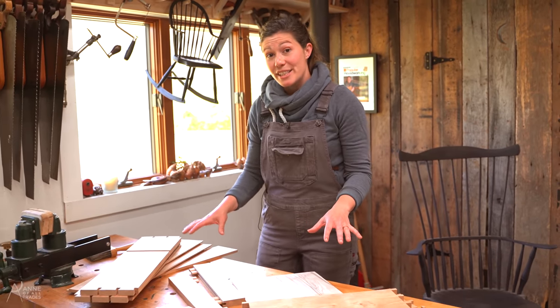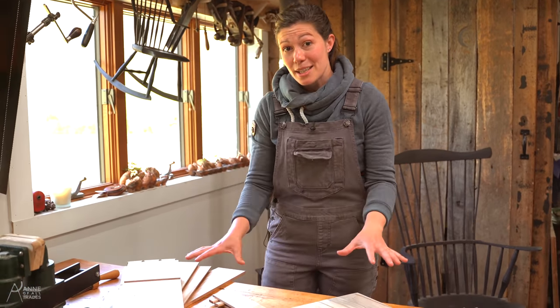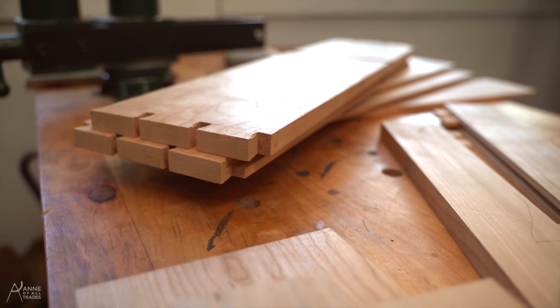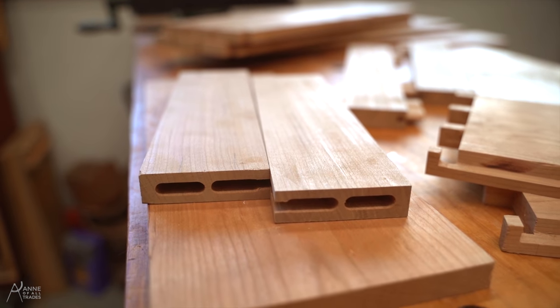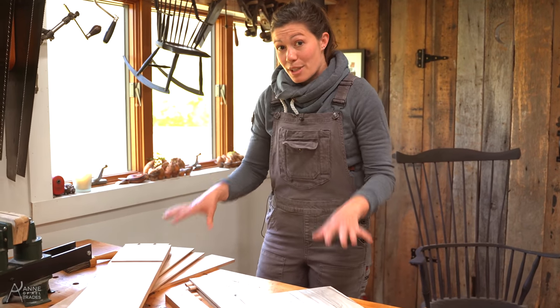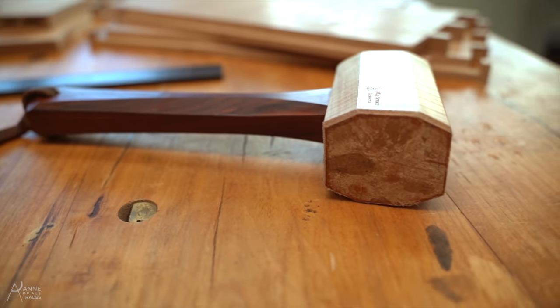Here we are at my workbench and right now I'm working on another whiskey cabinet. This is one of my absolute favorite projects for a whole bunch of reasons — first because I was able to teach this class at the Lost Art Press storefront, and those of you following me for a long time know that Christopher Schwarz is the reason I got really into hand tool woodworking. I also love this project because I wrote a magazine article about this design and I've been able to see a whole bunch of you guys make and show it off in the wild.